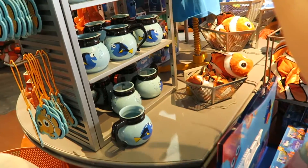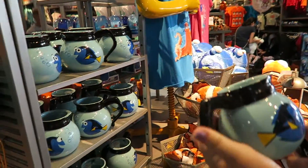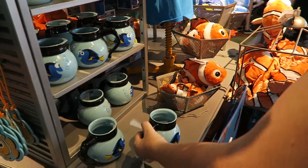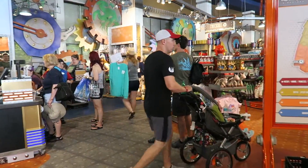Becca wants to go on Soarin, so we're going to head over there and then up to the World Showcase to start the Food and Wine Festival. But first, Becca wants a quick stop at Mouse Gear — this is our favourite shop — and she's just been paid, so we'll probably be spending a fortune.